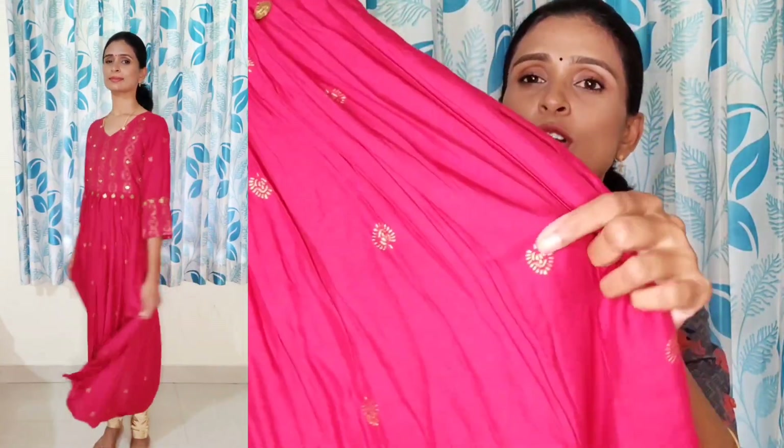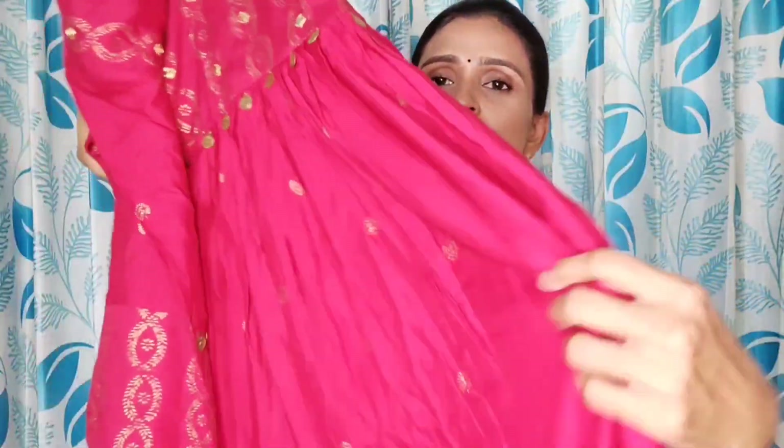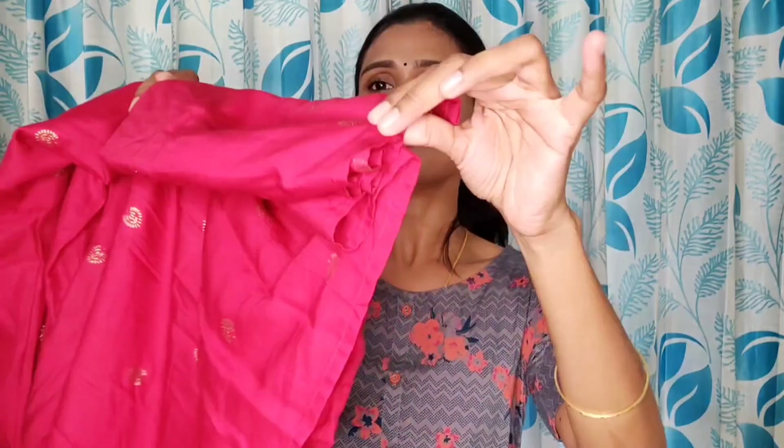This is a small gold foil print design. The bottom has a small print design — it is not a plain design and not transparent. It is very nice and comfortable. This print design is very nice. If you like it, you can try it easily.